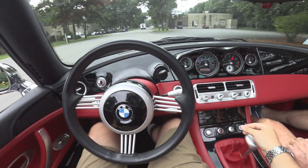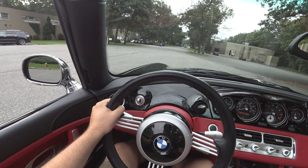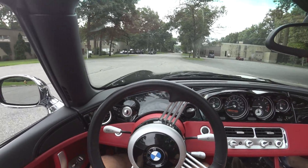And now onto the drive. This uses the same powertrain as the E39 M5, just a thousand pounds lighter — which helps a lot.